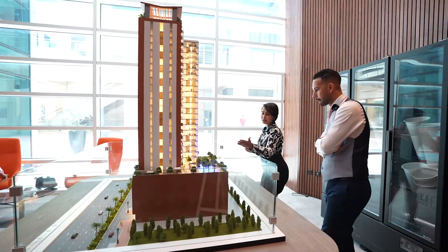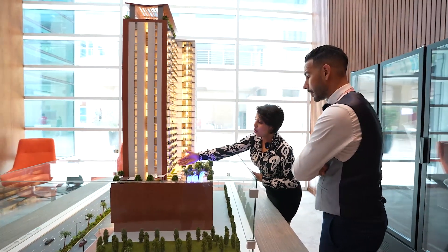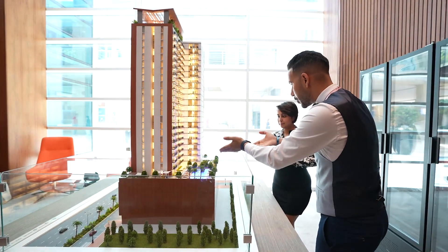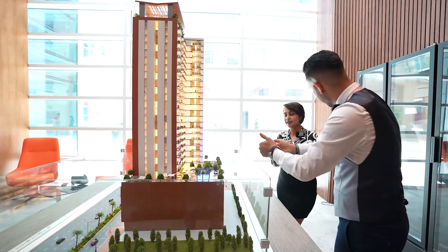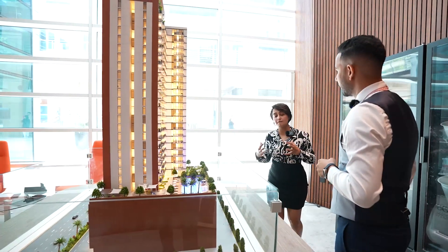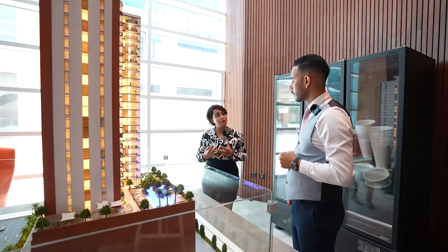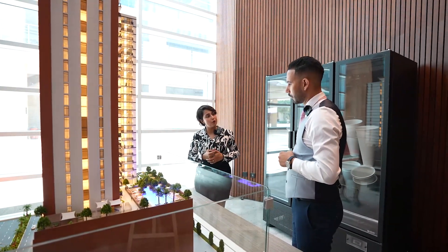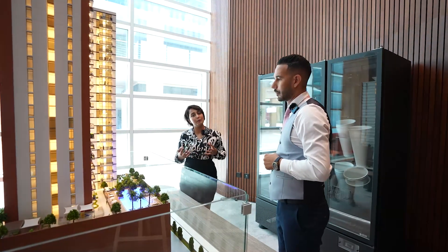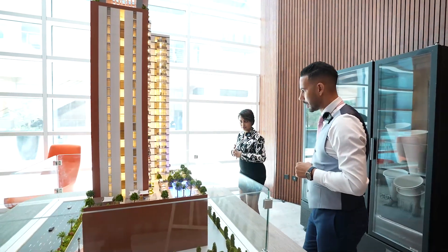These are all the one bedrooms, and these are the studios which are facing towards the pool and the JVC area — so studios and one bedrooms can have the pool view as well. Our sizes are very competitive in the market. Sizes start with 840 square feet for a one bedroom, around 450 for a studio, and two bedrooms will be around 1,200, going up to 1,400 square feet.